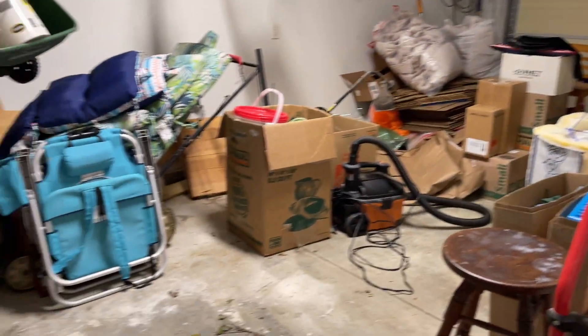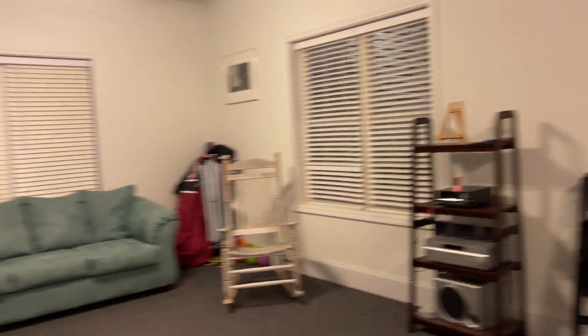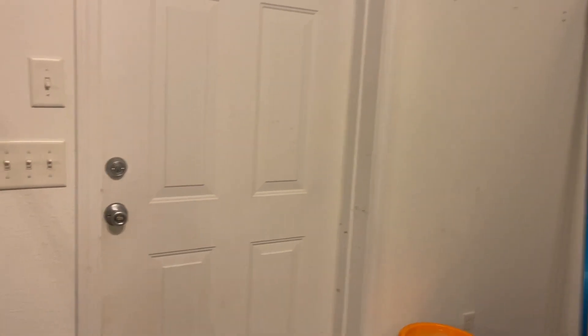This is the single car garage. It's currently full of the owner's stuff but you can see it is a single car garage that is part of this in-law suite. Just a quick walkthrough video — if you have any questions, let me know.